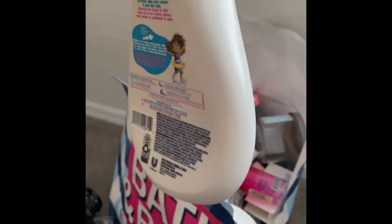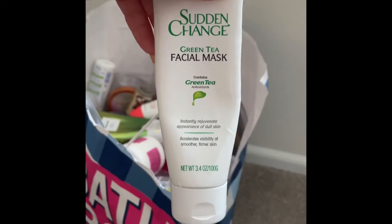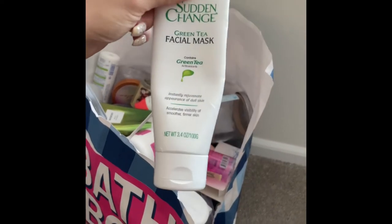Next is this bubble bath by Dove in the scent Cotton Candy — kind of watery, not all that, but my son liked it. Then I have this Sudden Change Green Tea facial mask — I was really excited to get it but it didn't do anything really to my face, so would not repurchase.